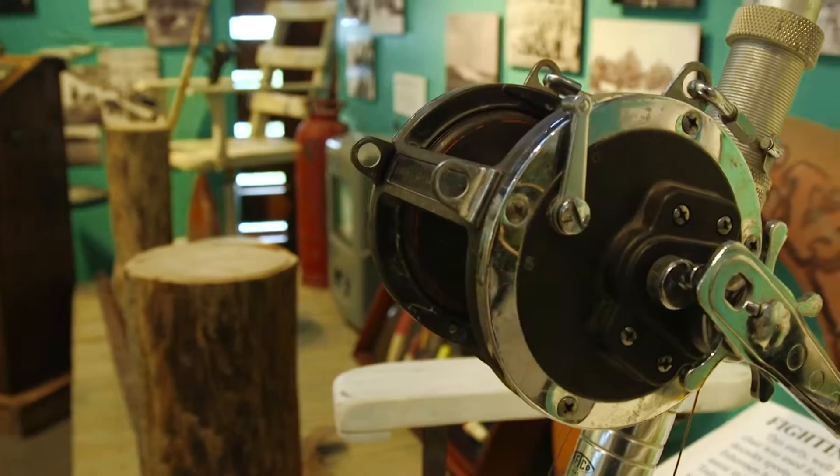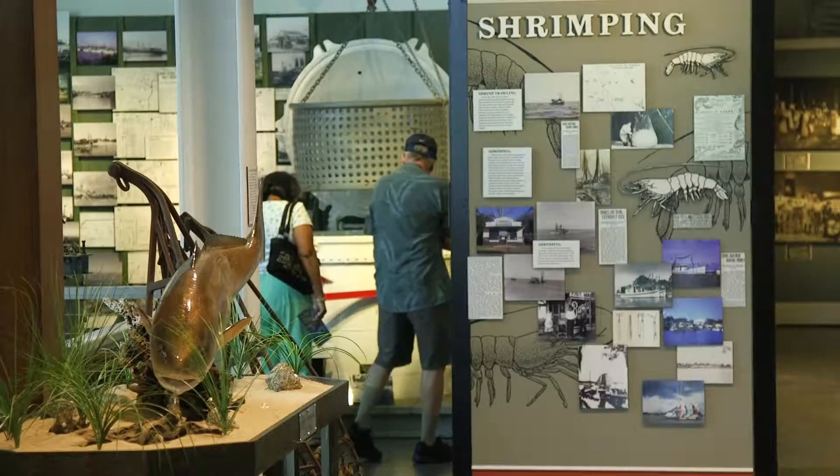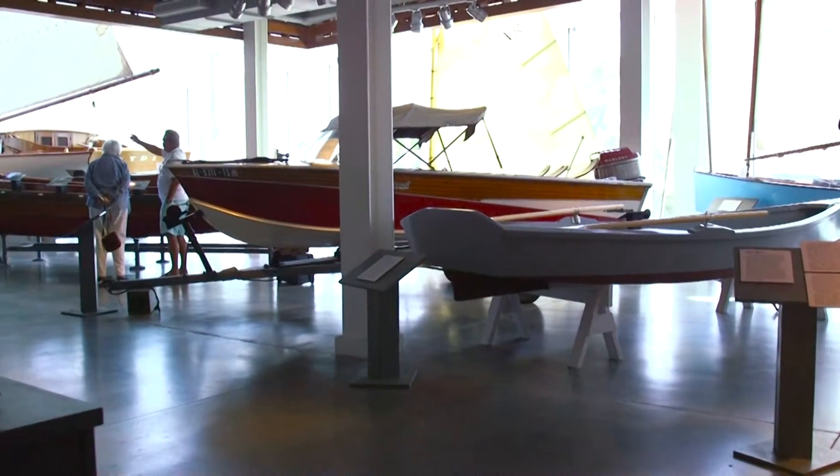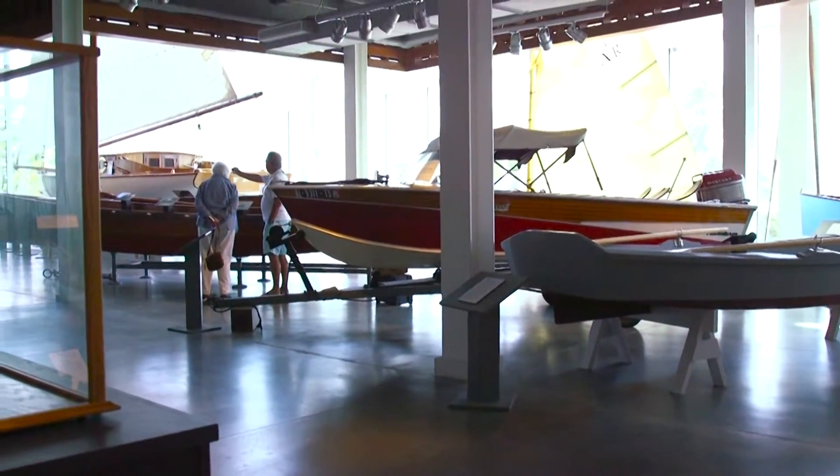We're extremely happy to be here in our new museum, and we welcome all the tourists and locals alike to come tour the museum and see the gem of the Mississippi Gulf Coast and learn about all of your history and heritage dealing with the maritime and seafood industries.